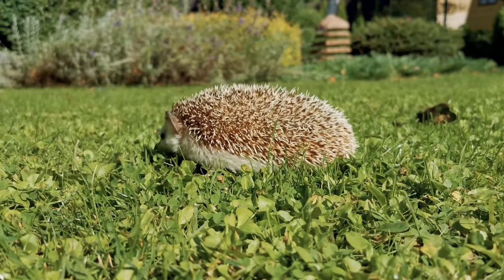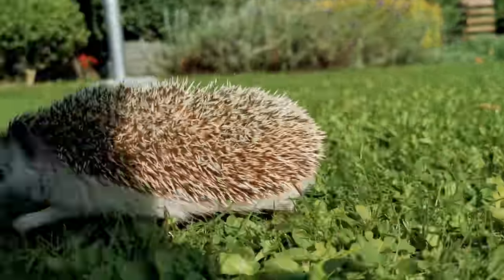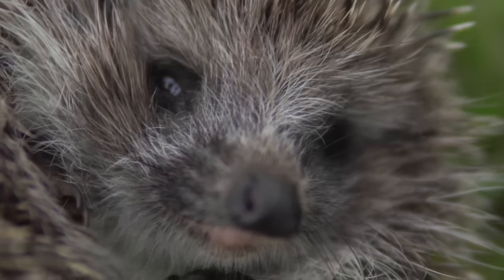Hedgehogs have between 5,000 and 7,000 spines on their backs. There are 15 different species of hedgehogs in the world.